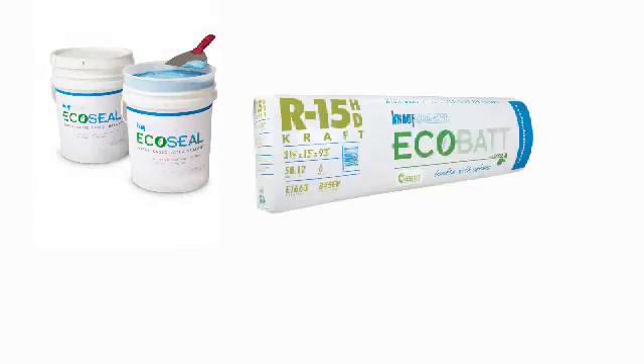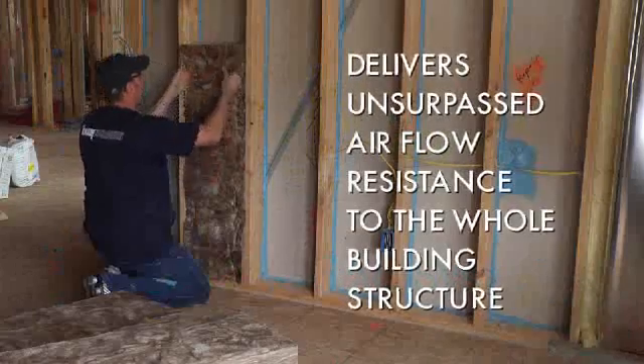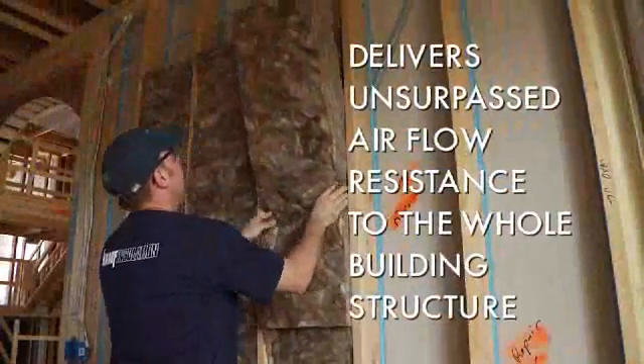And if you combine EcoSeal with Knopf EcoBat Insulation or Premium Blowing Insulation, you get a total envelope solution that delivers unsurpassed airflow resistance to the whole building structure, not just the cavities.